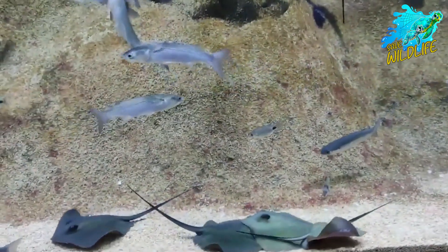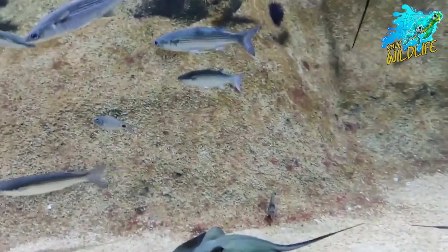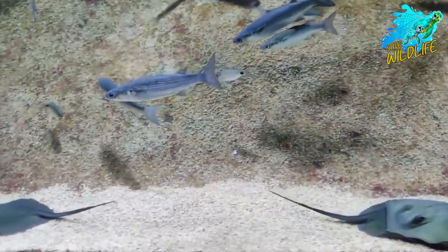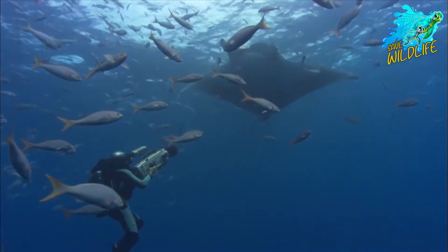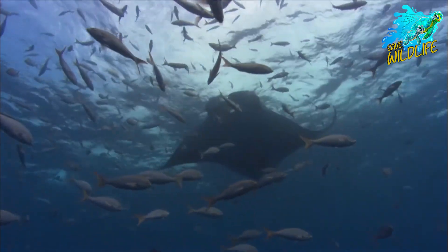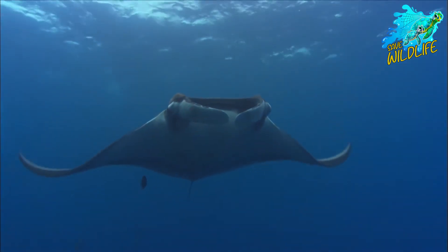In some regions, manta rays are revered as sacred animals, while in others they are celebrated as iconic symbols of the marine environment. Understanding and respecting the cultural significance of manta rays is essential for fostering local support for conservation initiatives and promoting sustainable coexistence between humans and marine life.